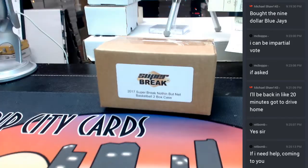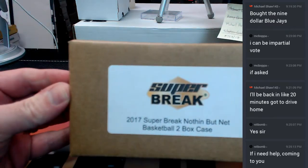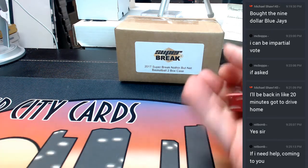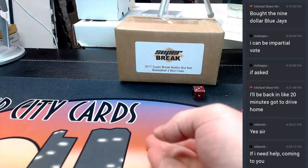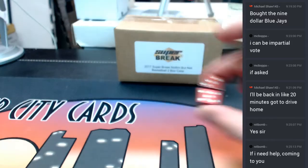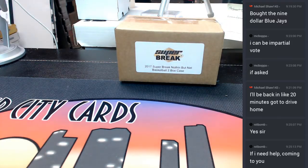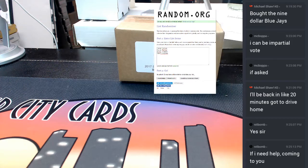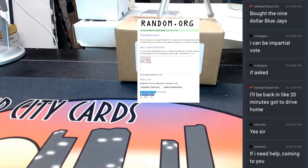There it is. Look at it, gaze upon it. Draft order — an eight. Come on, Papa needs a big one here. Come on.